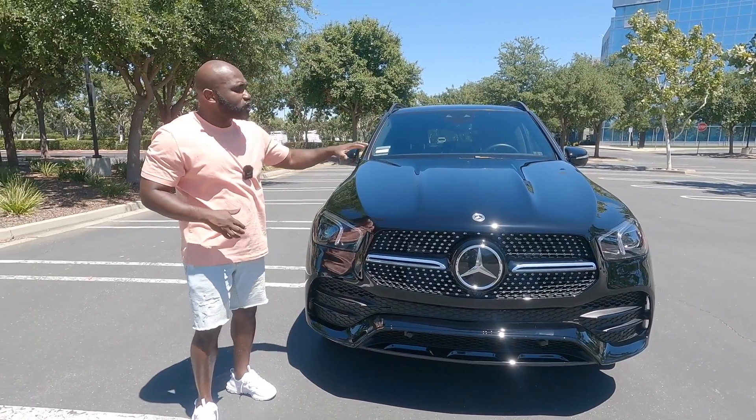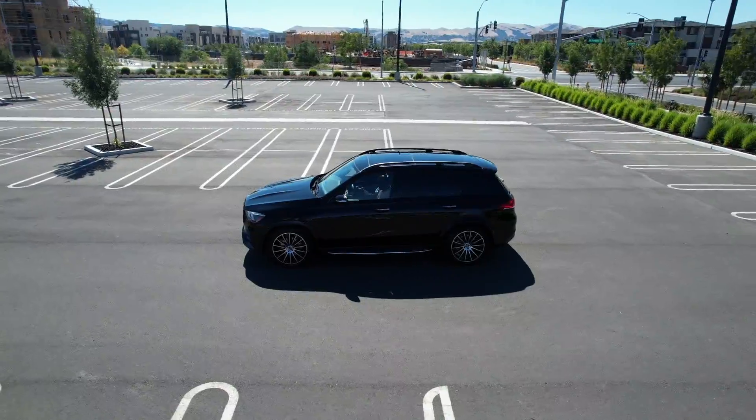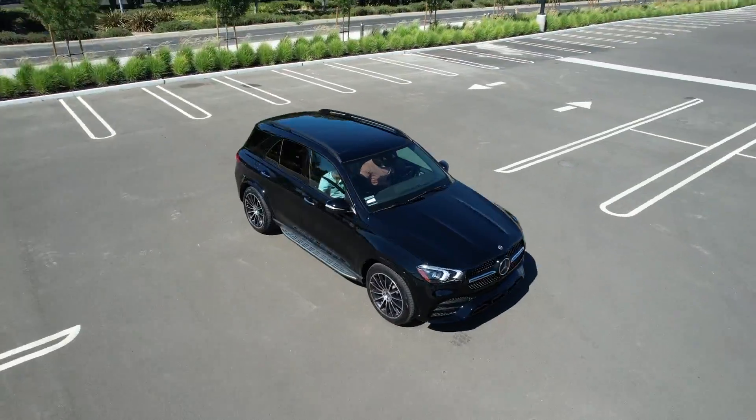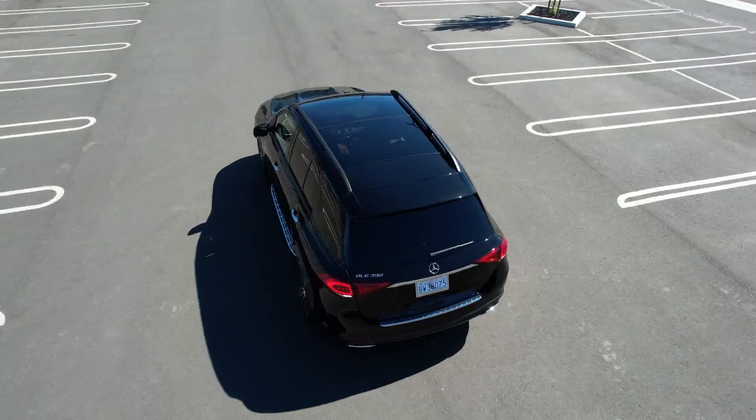Notice you're not going to see lines as pronounced as this if you were to do a 360 walk around on this vehicle, because they still want you to know this is not a race car. This is luxury and sophistication in a midsize SUV, and that's what it's giving.